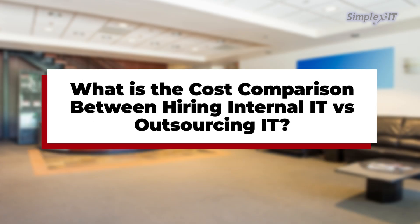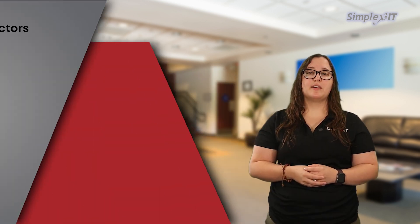What is the cost comparison between hiring internal IT versus outsourcing IT? When evaluating the cost comparison between hiring internal IT staff versus outsourcing IT services to an MSP, several factors come into play. Here's a breakdown of the key considerations.